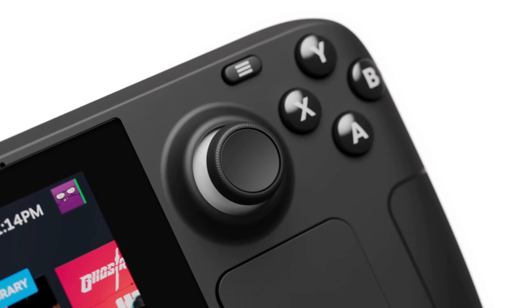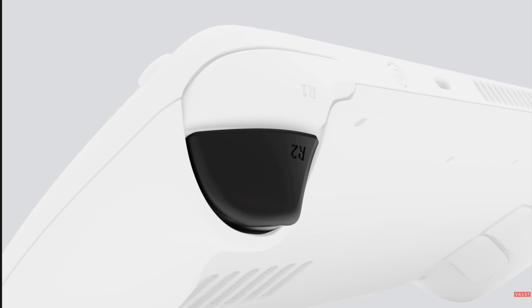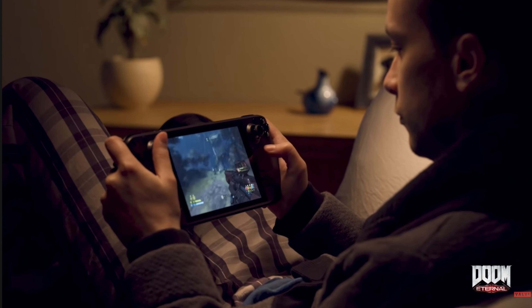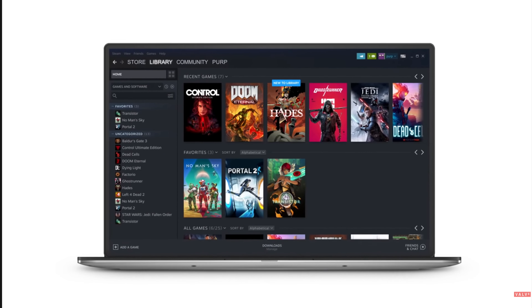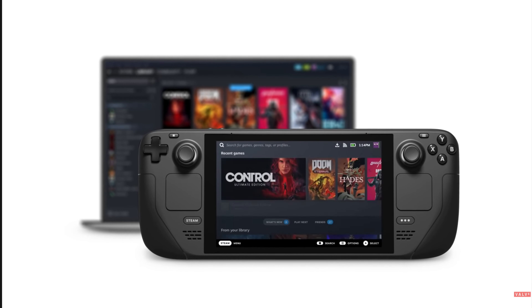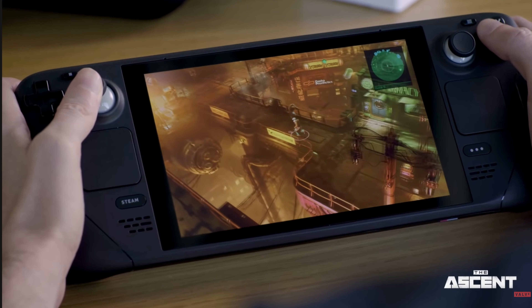Next up we have the Steam Deck. This console really looks like a Nintendo Switch — actually it might be a bigger version of the Nintendo Switch — but this console only plays PC games, which is really cool. The Steam Deck is also really expensive, I must say. I think the Steam Deck has killed the gaming laptops. Having a gaming laptop on the go is cool, but the Steam Deck is smaller, more compact, and doesn't take a lot of space or weight.